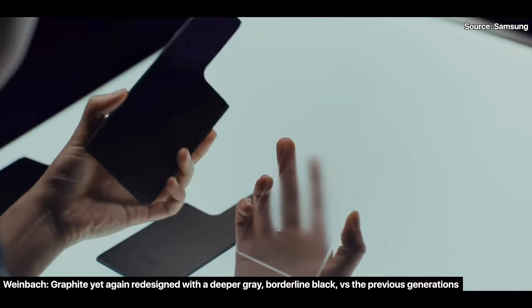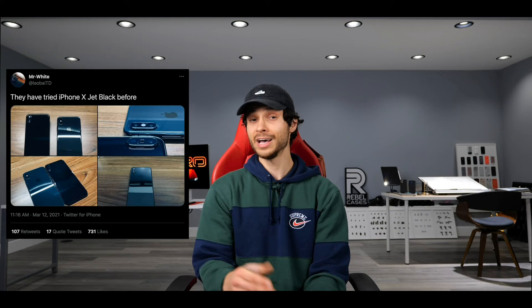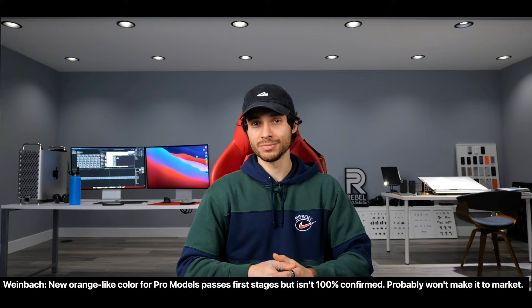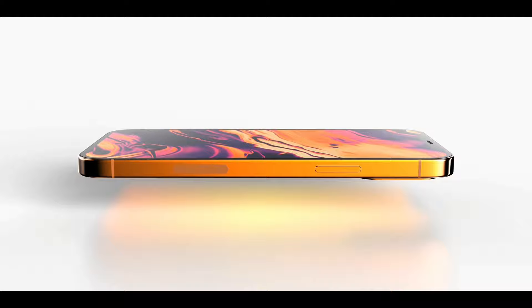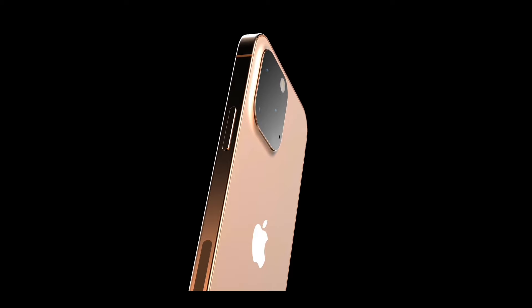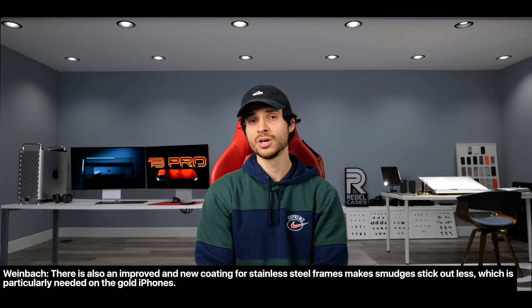Apple has reworked the graphite color — now it's borderline black, so assume matte black coming to the iPhone 13 Pro lineup. Think something like the Phantom Black from Samsung. Apple experimented with jet black colors on the iPhone 10-style housing before but never released it, though it's making a comeback on the 13 Pro. Apple is also experimenting with orange, which is past stage one of production validation but unlikely to make it to launch. There's also a new improved coating on the stainless steel borders of Pro models, making fingerprints and smudges far less visible.